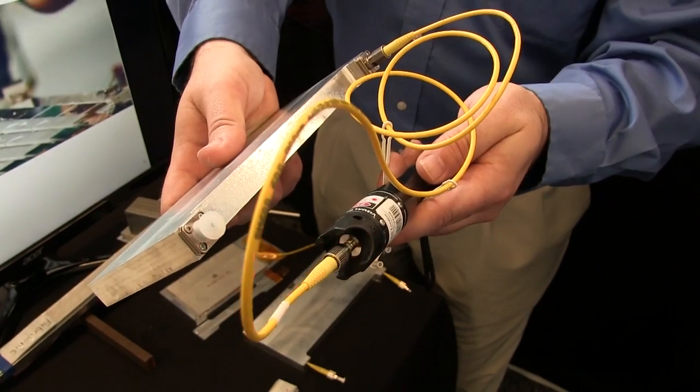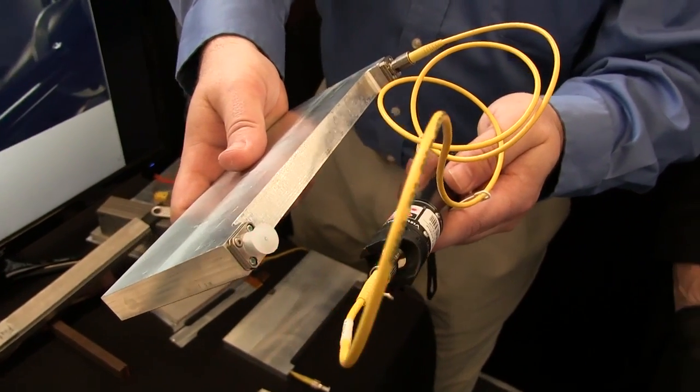Another thing we've done is embed electronics and sensors into a solid metal part. Because the 3D printing is such a low temperature process, we can come in, drop a sensor in, and continue to weld layer by layer right over top of that sensor without damage. Here we have a fiber optic — we're sending laser light all the way through a metal part and out the other end.